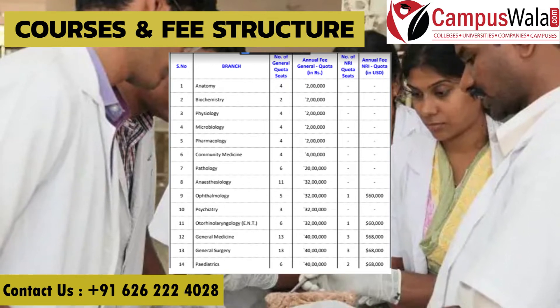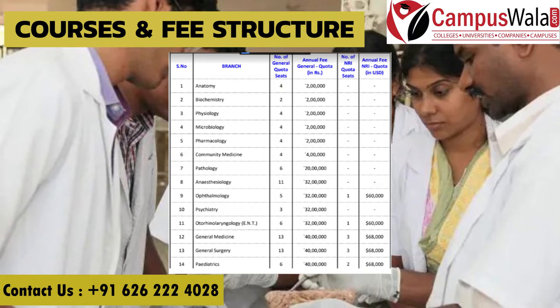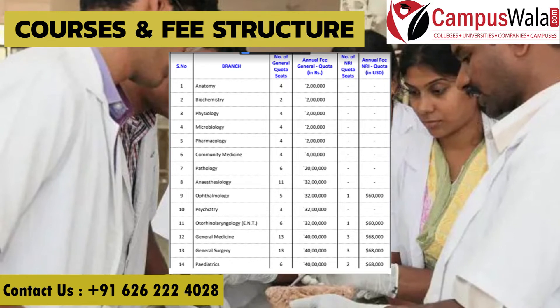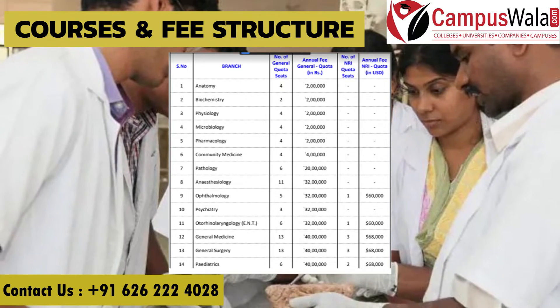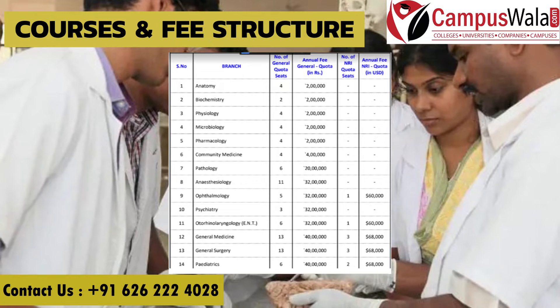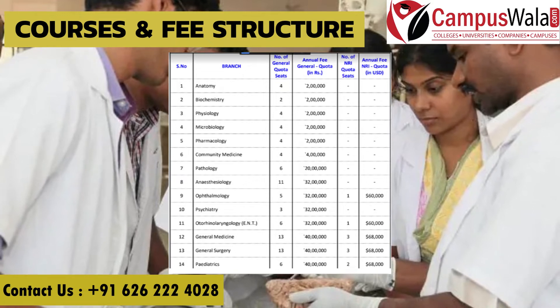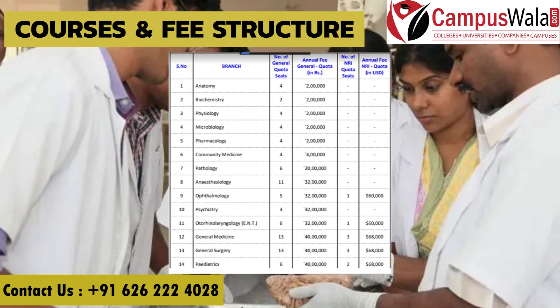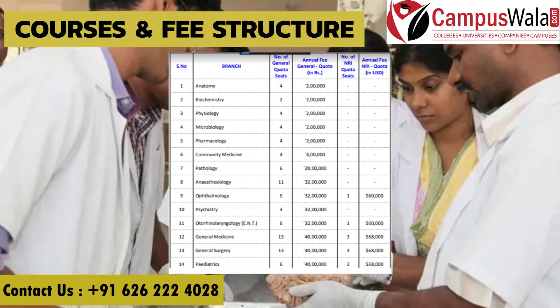Community Medicine has 4 seats and fees of 4 lakh rupees per annum. Pathology has 6 seats and fees of 20 lakh rupees per annum. Anesthesiology has 11 seats and fees of 32 lakh rupees per annum. Ophthalmology has 5 seats and fees of 32 lakh rupees per annum.